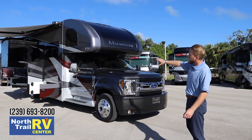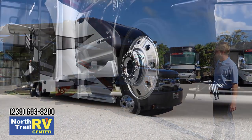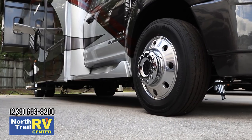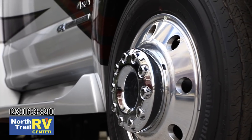This unit here is done in Jeweltide. We have two options: Silver Springs and Jeweltide. This is my personal favorite with the burgundy. We've also got 19 and a half inch aluminum alloy forged wheels, which really ties everything together nicely on the Ford Super Duty end.